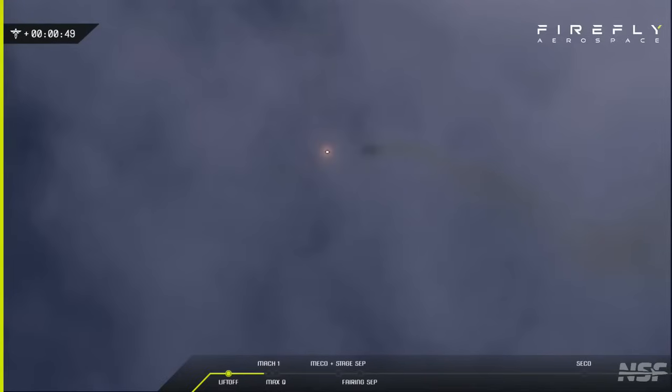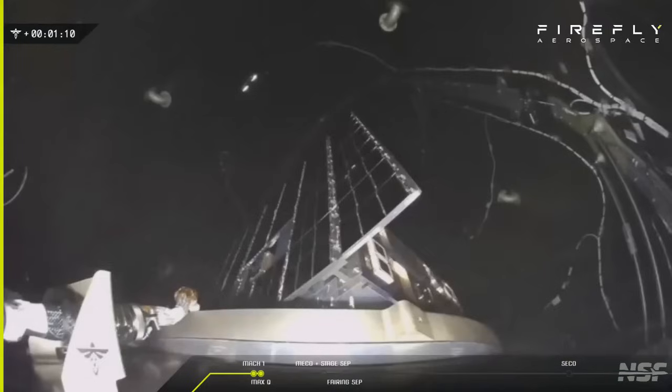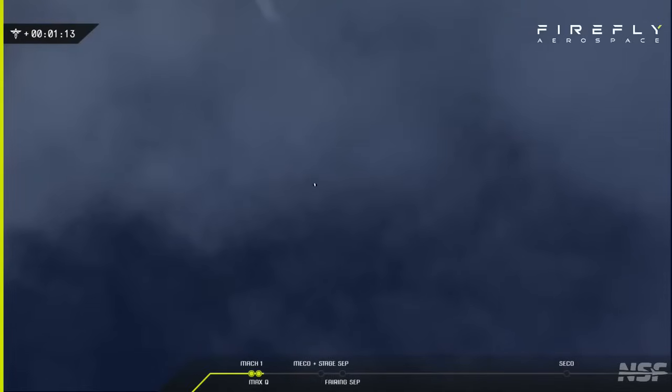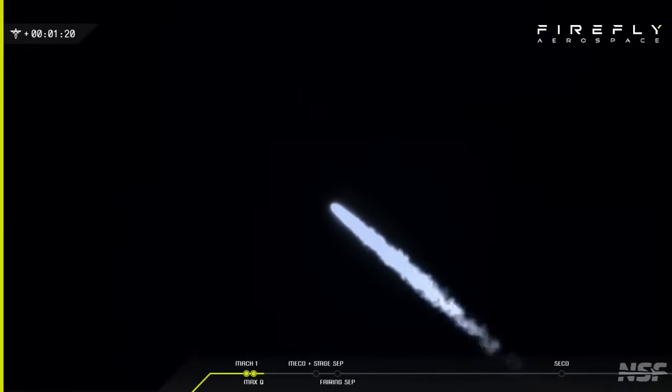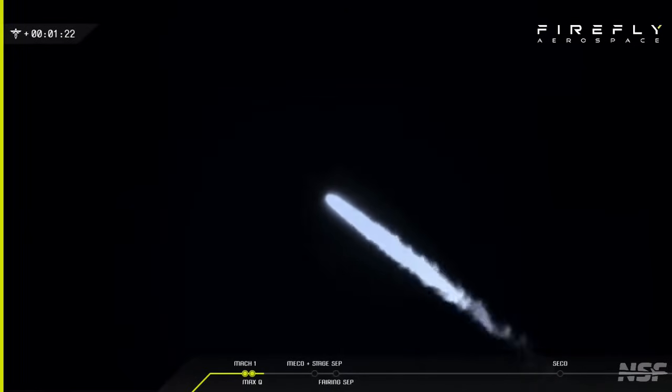Taxi to the cloud. Vehicle supersonic. The vehicle is supersonic now. It's Hue. So we're past Max-Q now as well.